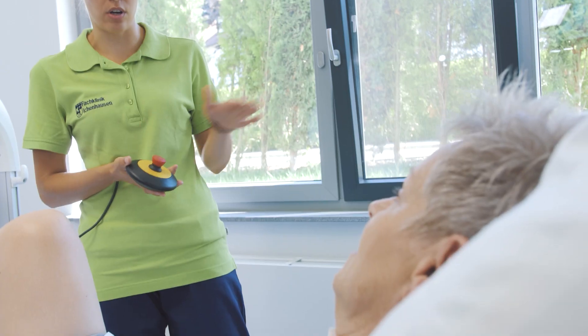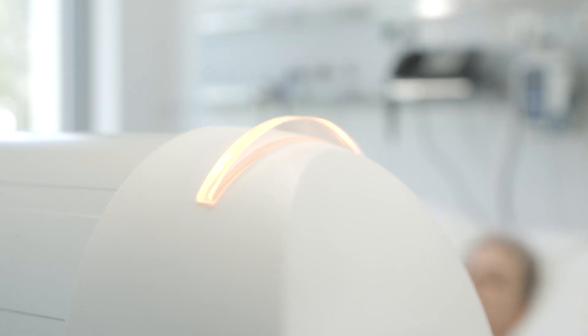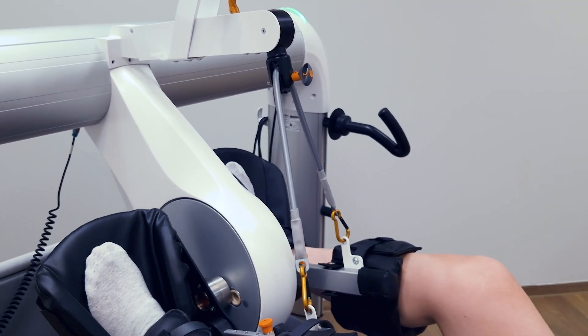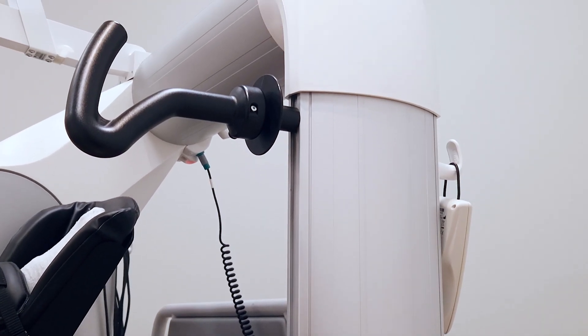The TheraTrainer BMO is fully loaded with state-of-the-art safety technology, from audio-visual safety signals to crankless design and hyperextension protection. It is easy to clean and disinfect, thanks to its completely enclosed construction.